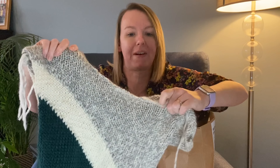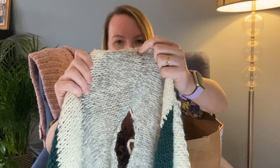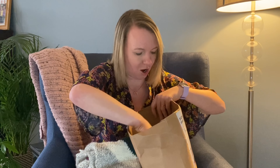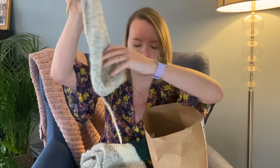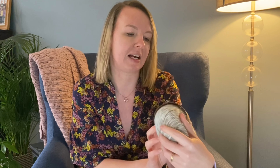I chose my own colors — a bottle green, white and gray. It knits up so easily; I've just been doing it in front of the TV by the fire. I've already done the front and the back, and I can't believe how nicely that seam has come together. I'm currently working on the shoulder part. I also chose the needles because I wanted some nice quality chunky ones.